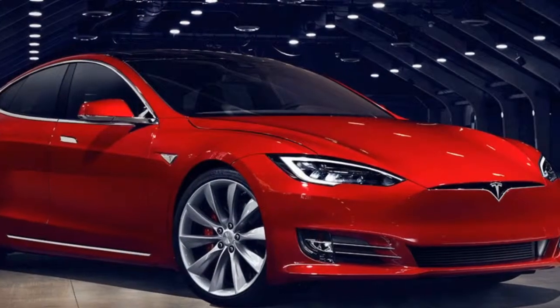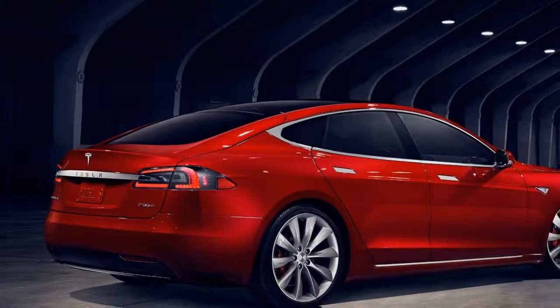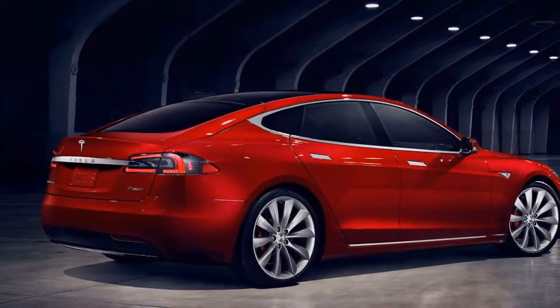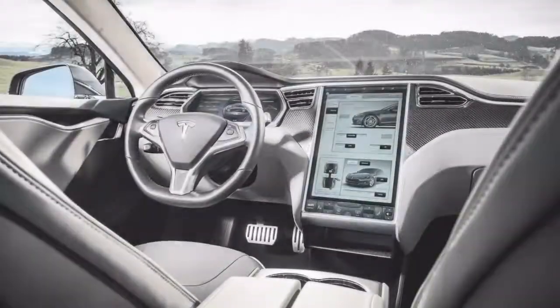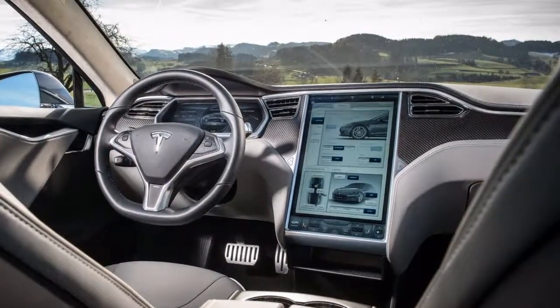The pricing is $97,500 for the Model S 100D versus $69,500 for the base model. An all-wheel drive Model S 75D will cost $74,500, and a P100D will cost $140,000.